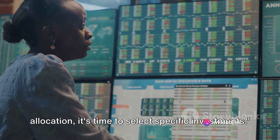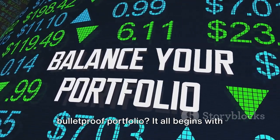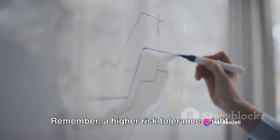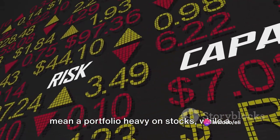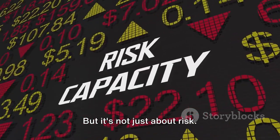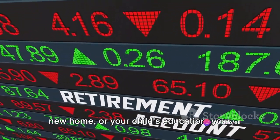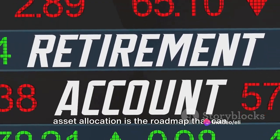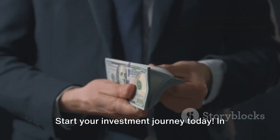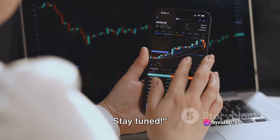Once you've determined your asset allocation, it's time to select specific investments. Now that you've learned about risk tolerance and asset allocation, why not take the first step towards building your bulletproof portfolio? It all begins with a plan. Start by mapping out your asset allocation based on your risk tolerance. A higher risk tolerance might mean a portfolio heavy on stocks, while a lower risk tolerance might lean more towards bonds and cash. It's about aligning your investments with your financial goals — whether you're saving for retirement, a new home, or your child's education. So don't wait for the perfect moment. Start your investment journey today.